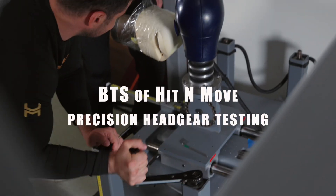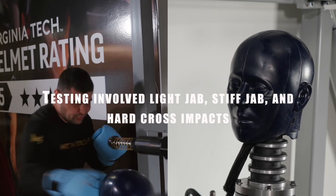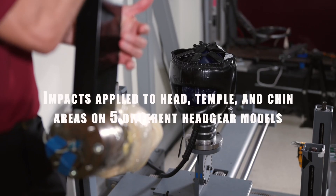When you're preparing an athlete for a competition, you want to simulate the actual competition as much as possible, while providing them as safe an environment as you possibly can.